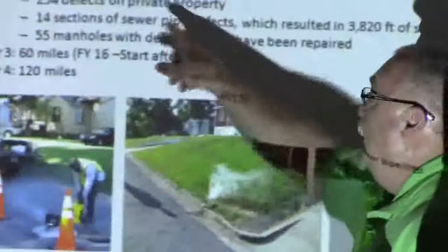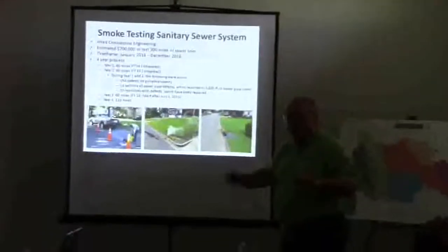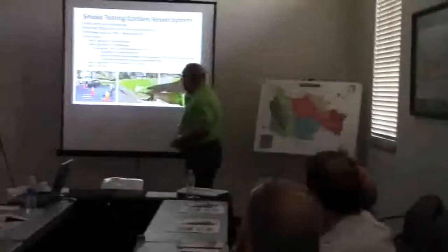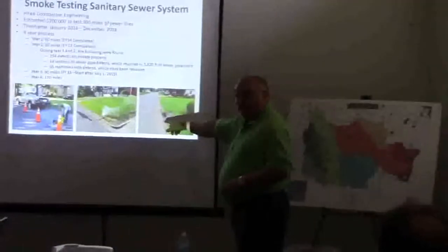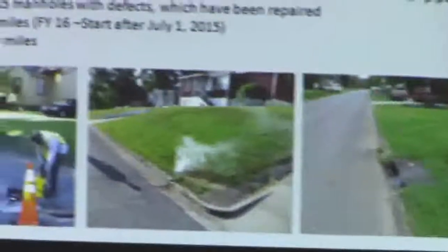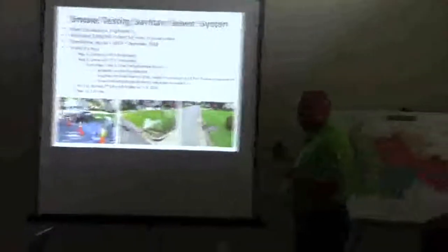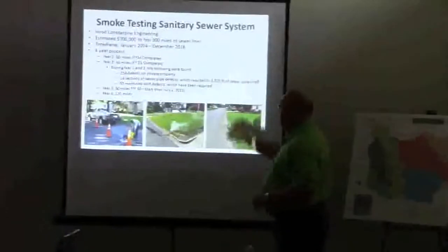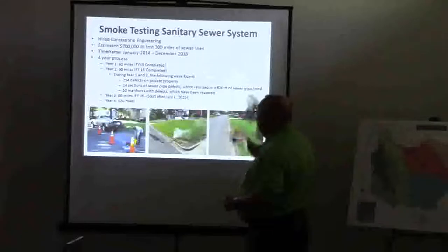Smoke testing is — well, this is what it tells us. The first two years we had 254 defects on private property where smoke was coming out of the ground. You've got a picture of that that shows an example. That's a clean-out that's got one — it's a cross connection, probably on a storm water system. But we had 254 defects on private property, 14 sections of sewer pipe identified as having defects, which resulted in us using cure-in-place pipe lining — reline the pipe, pipe within a pipe. We did 3,820 feet of that. And then we had 55 manholes with defects.